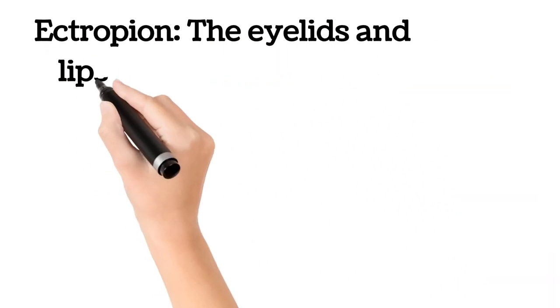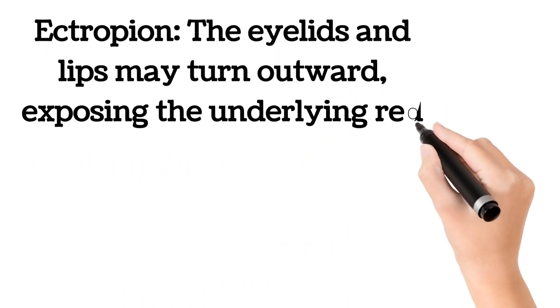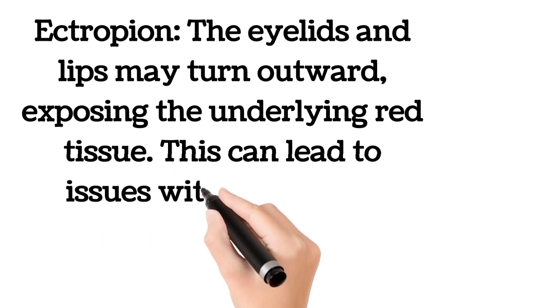Ectropion: the eyelids and lips may turn outward, exposing the underlying red tissue. This can lead to issues with vision and feeding.